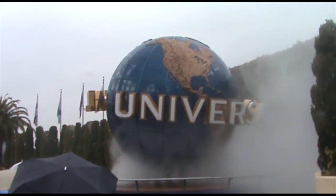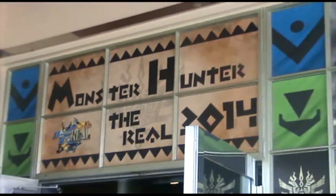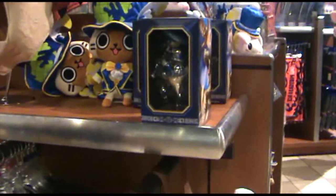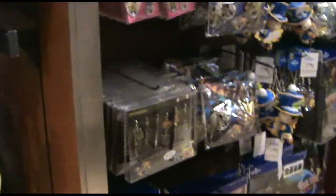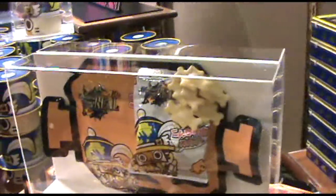Greetings fellow hunters! A few weeks ago Capcom Europe went to Universal Studios Japan and got to see the third installment of Monster Hunter The Real. Whilst there they filmed some of what they saw so we could share it all with you. This year's exhibition is a little bit different than the previous two as it celebrates 10 years of the Monster Hunter franchise.